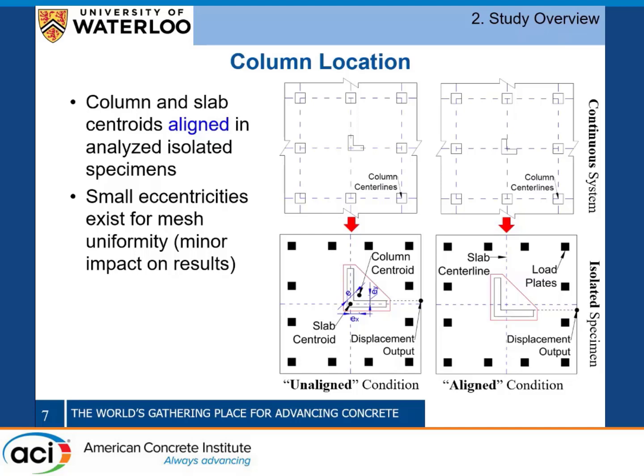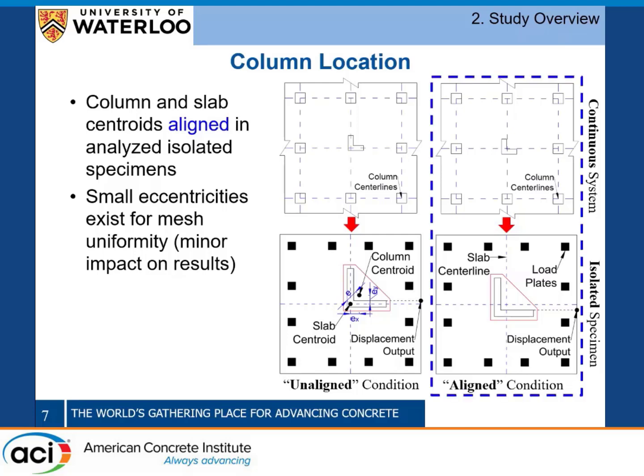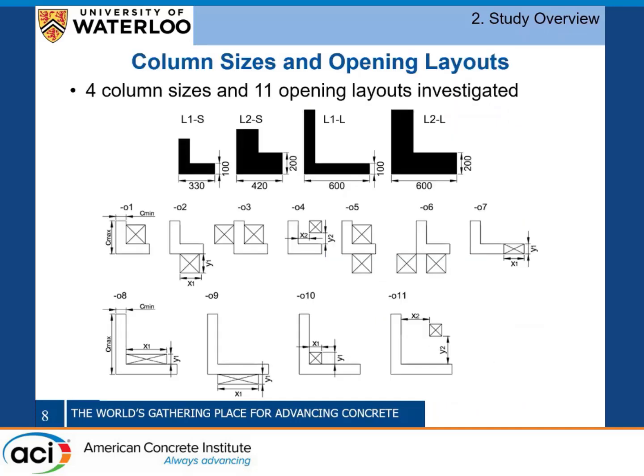We're looking at two different conditions: one called the unaligned condition and one called the aligned condition. Due to the length of the presentation I'm only going to present the results for the aligned condition. In this condition, the column centroid is aligned with the slab centroid, and if you translate that up to a continuous slab specimen, the column centroid will be aligned with the column grid lines, so ideally you would have no unbalanced moment due to the loading.